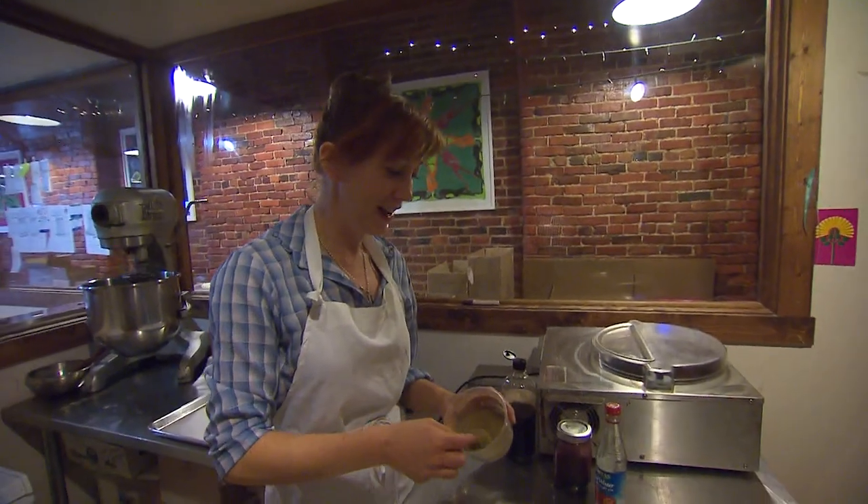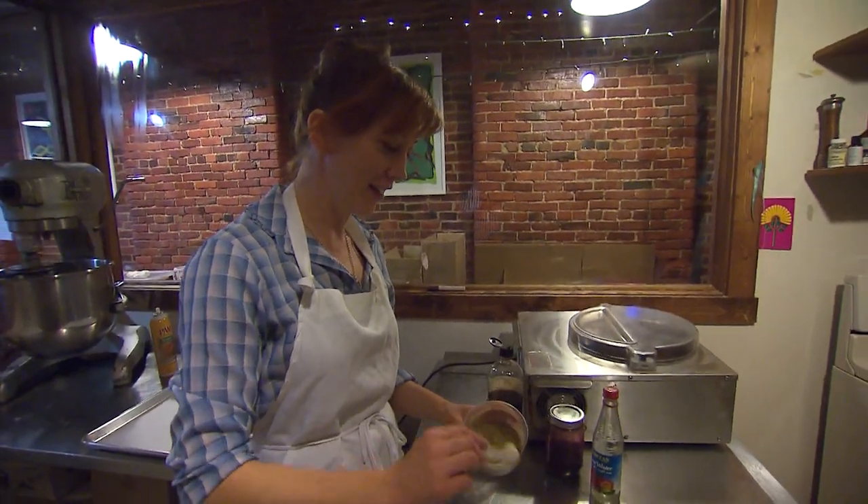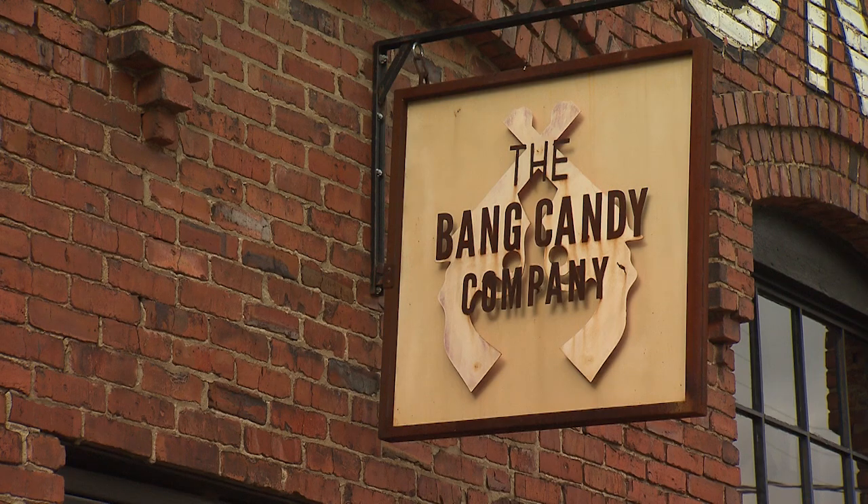You've got to be definitely creative, and maybe kind of weird at the same time. Well, not weird exactly — but Sarah Souther is definitely creative. She's the founder of the Bang Candy Company.